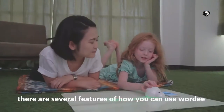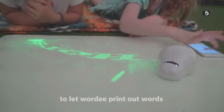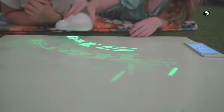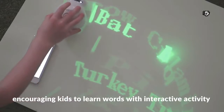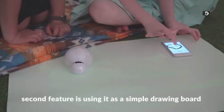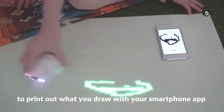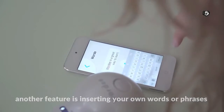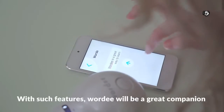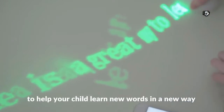There are several features of how you can use Wordy with a smartphone device. You can use our app to let Wordy print out words — this can be used as a tool for educational purposes, encouraging kids to learn words with interactive activity. The second feature is using it as a simple drawing board to print out what you draw with your smartphone app. Another feature is inserting your own words or phrases. With such features, Wordy will be a great companion to help your child learn new words in a new way.